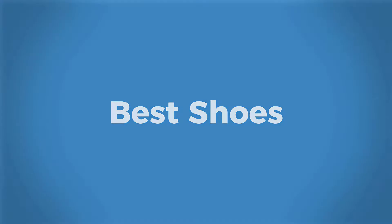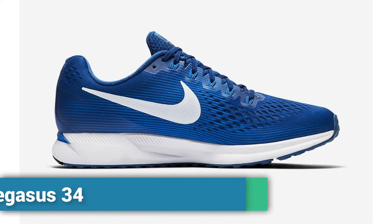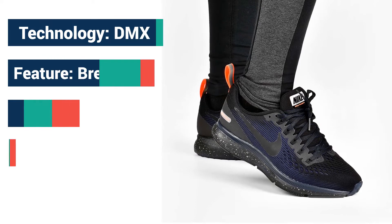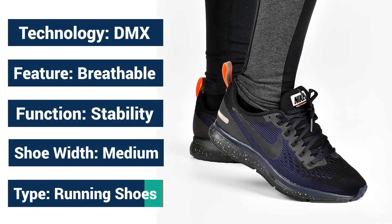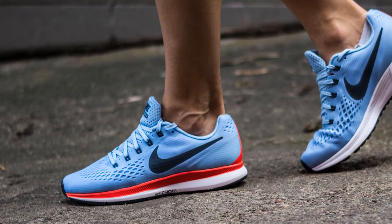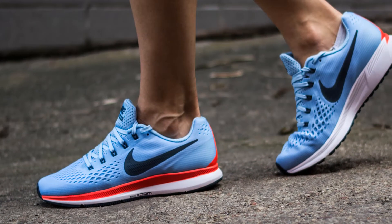Welcome to Best Shoes. Nike Air Zoom Pegasus 34. The Nike Pegasus is one of the longest continuing running shoe series in the history of the footwear industry. The 34 suffix to the shoe name is a testimony to how long the Pegasus has been around.